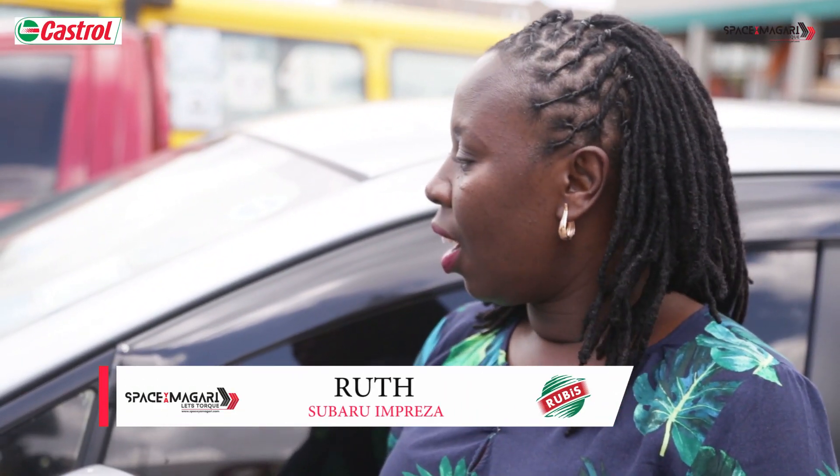Asante sana. This is a Subaru Impreza 2014. The engine size is 1.6.